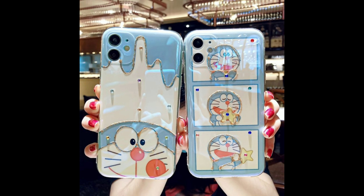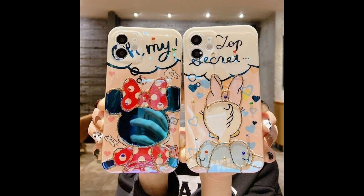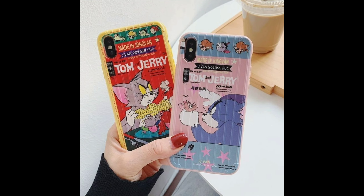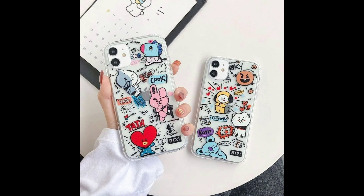This type of covers for girls on the phone are very beautiful. So if you are thinking about a new cover for your phone, you can get ideas from different covers. Today we have a lot of cute covers and a lot of different covers, and all of these covers are for girls.